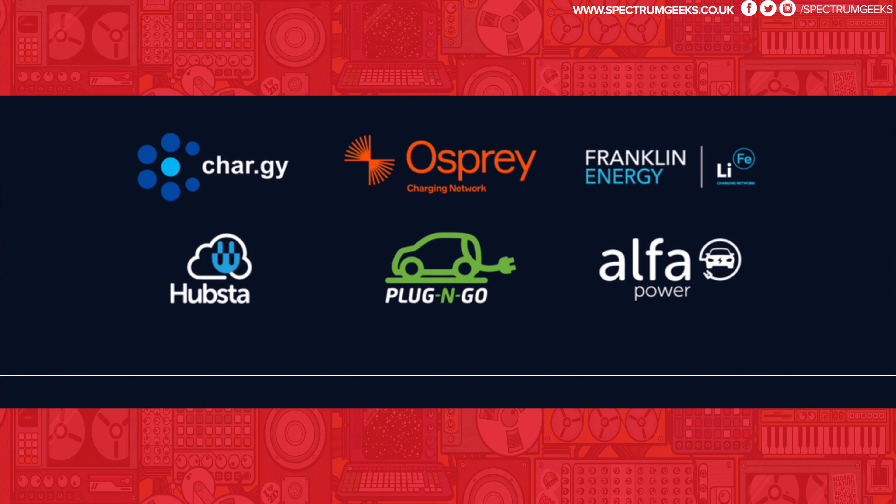Right now, at the time of doing this video in early November — it's already increased a little bit since I got the card — there are a few partners that Octopus Energy has signed up with. They have Chargy, Osprey, the Franklin Energy guys, Hubster, Plug and Go, and Alpha. Those are the current charging partners where this card is going to work. You just go to that charger, and if it's enabled, you say you're going to charge and want it billed to Octopus Energy.